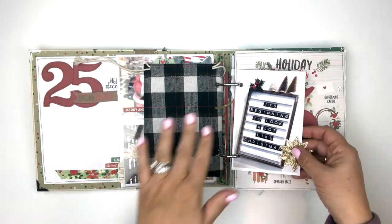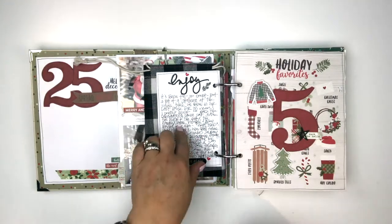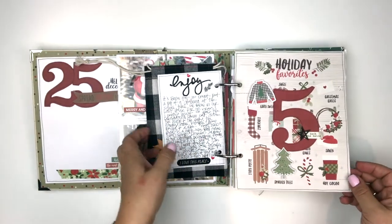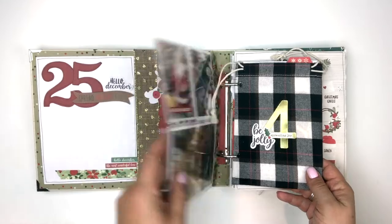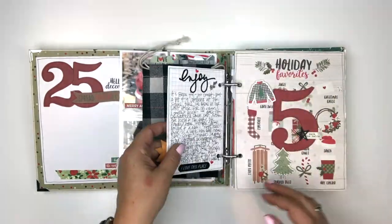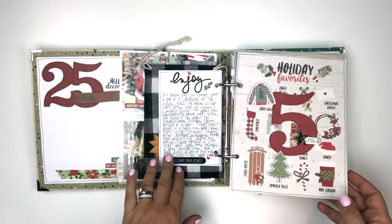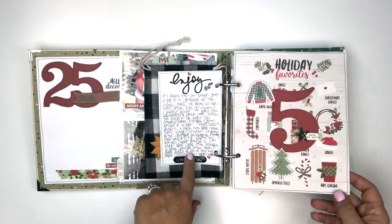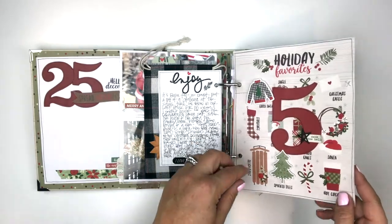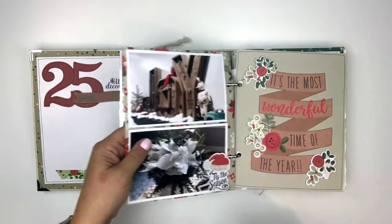I always like to include photos of decorations around the house — that was in my craft room. One of the things I love about my December dailies every year is using different sizes of photos, some black and white and some color. I generally do quite a bit of journaling and storytelling, and for the most part I'm always handwriting that as opposed to doing it on a computer.